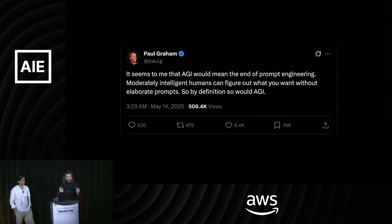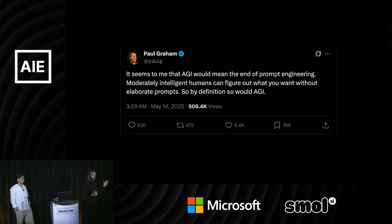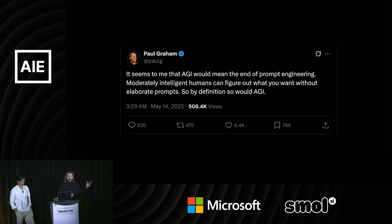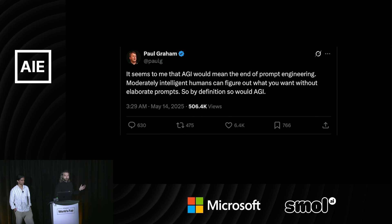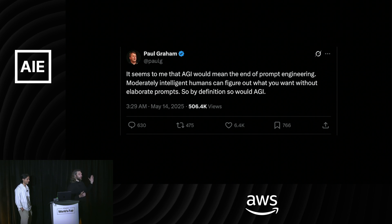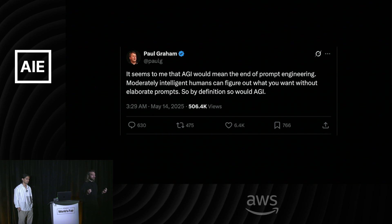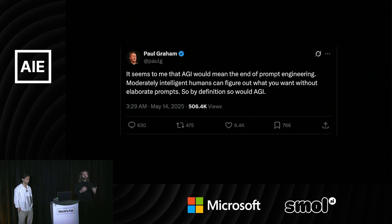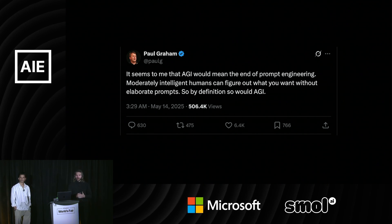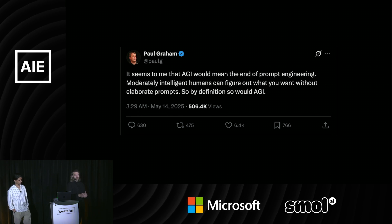What do I mean by this? I'm a big Paul Graham fan, but I actually really disagree with him here. He says, 'It seems to me AGI would mean the end of prompt engineering. Moderately intelligent humans can figure out what you want without elaborate prompts.' I don't think that's true. Think about all the times your partner has told you something and you've gotten it completely wrong, or you've onboarded a new hire and told them to do something and they come back with something totally unexpected. It's really hard to communicate what you want to someone, especially someone without a lot of context.